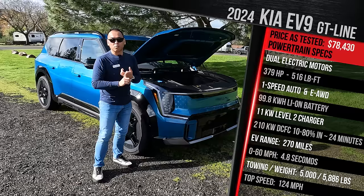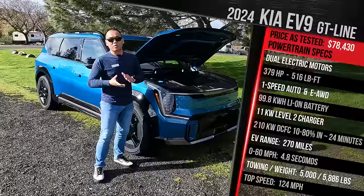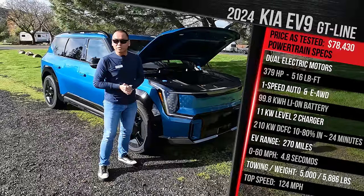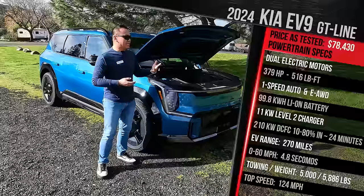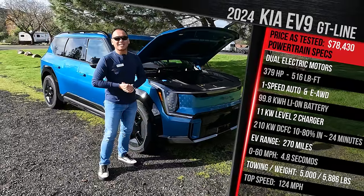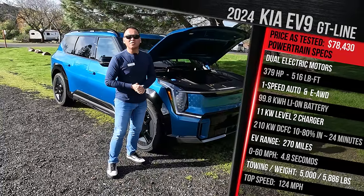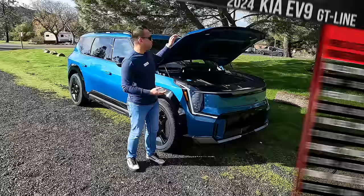The single motor version offers either 201 or 215 horsepower depending on if you go for the long range or the Light version. It all goes out through a one-speed direct-drive gear transmission. Kia says this model will accelerate to 60 in around five seconds, which is pretty quick considering how heavy the vehicle is. Top speed is around 124 miles an hour. It's an SUV and can tow up to 5,000 pounds in the high-trim version, with lower trims rated between 2,000 to 3,500 pounds. As it sits, this car weighs in at just over 5,800 pounds — about 1,000 pounds heavier than the EV6.